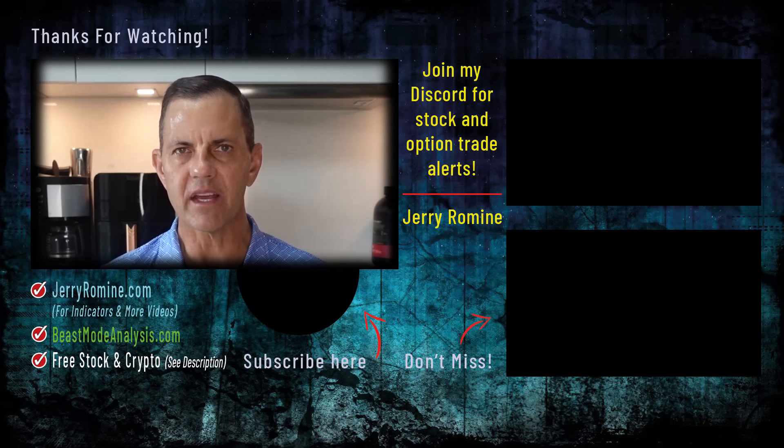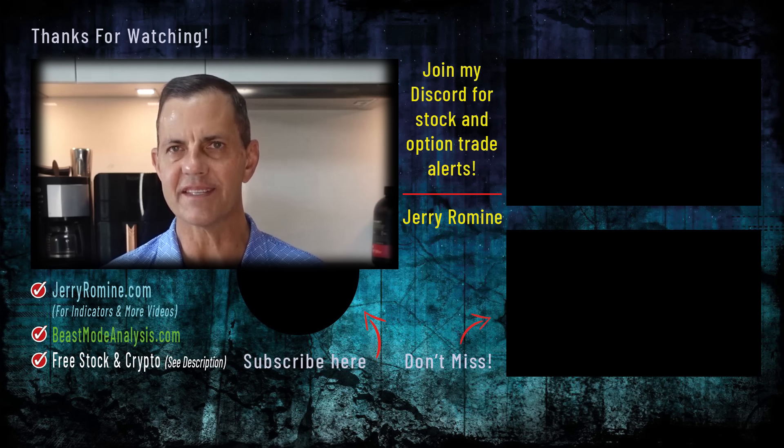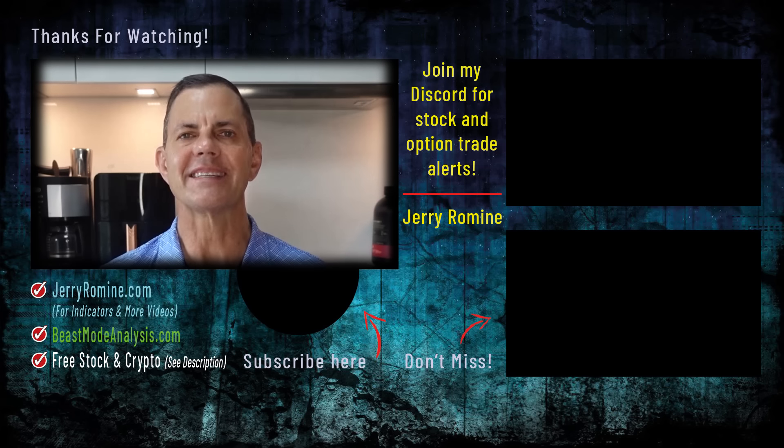If you're serious about leveling up your investing game and want the inside scoop, join my Patreon. You'll get real-time trade alerts, my top picks, and a daily rundown of the hottest stocks. The link's in the description. Don't sleep on the next big opportunity. Drop a comment below so we can keep this conversation rolling. Stay sharp, and I'll see you in the next video.